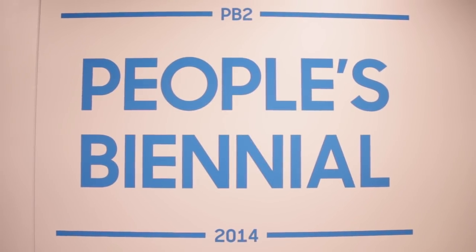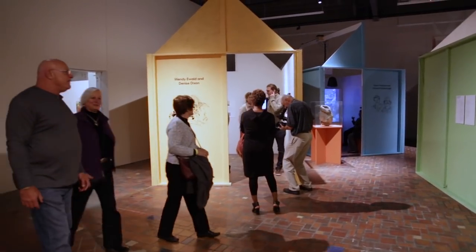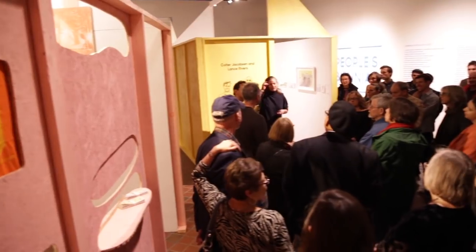For the first version of the People's Biennial, which was done a few years ago, Jens and I worked with the Independent Curators International in New York. We looked for artists and creative people who were making interesting work that wasn't being shown in the gallery system. We decided for this version of the exhibition to keep it in one central location — in this case, Detroit.